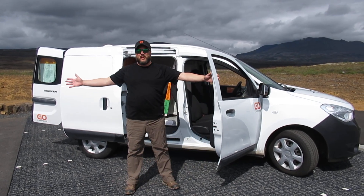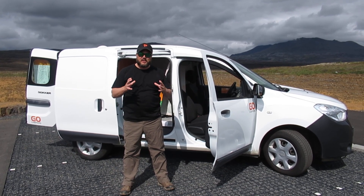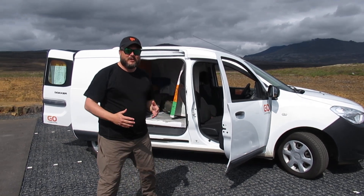Hello, today is the 25th of July. We're here in Iceland, specifically at Thingvellir National Park, and today we're here to show you a camper van we have rented to spend a week — God willing — to drive around and see this beautiful country.